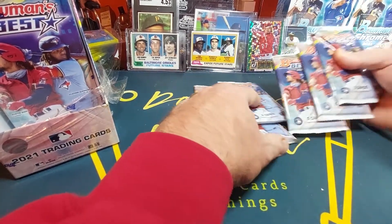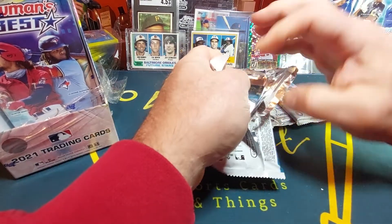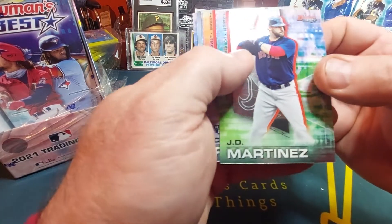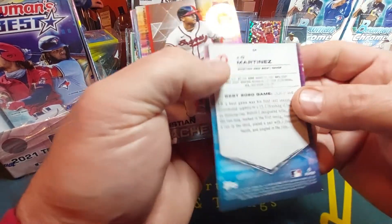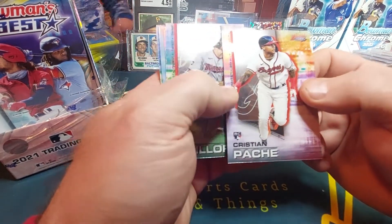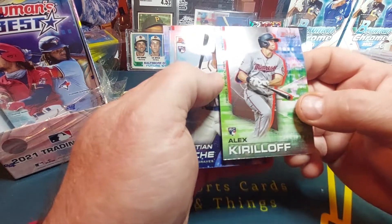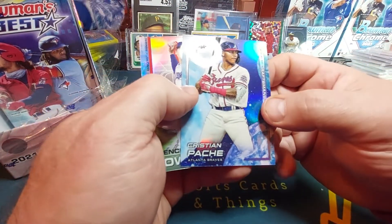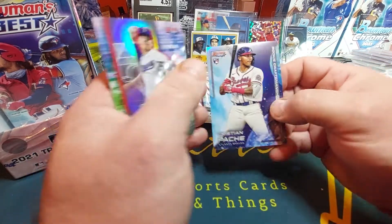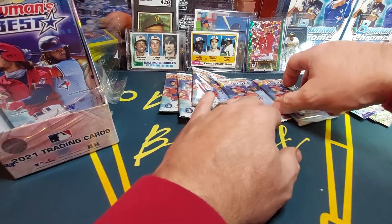Here we go, we got six packs, should have two autographs in here. I've seen the design of these on other openings and they are beautiful. Look at that — JD Martinez, nice, feels nice too. Here's the back of them — Christian Pache, hope he can come around this year and have a real good season. Did not impress me at all last year. Alex Kirkhoff with the Twins, rookie card. Another Christian Pache, this is an insert. And the Spencer Howard rookie card with the Rangers. Okay, one pack down.